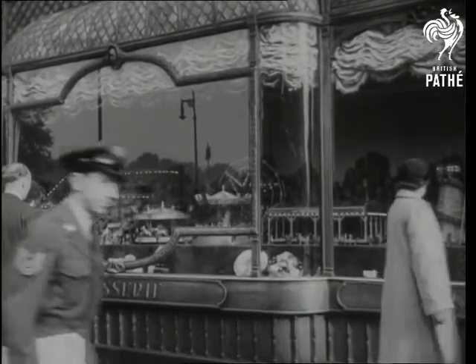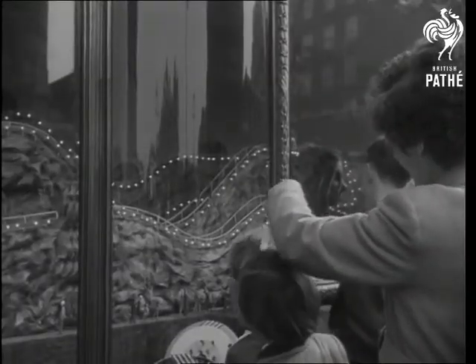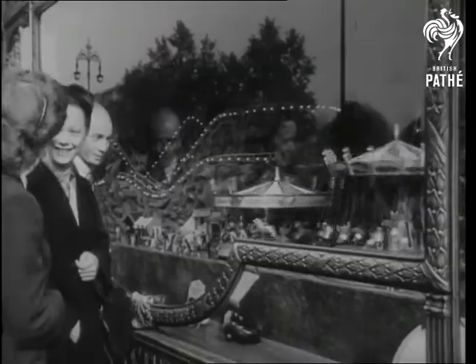So, almost within the shadow of Marble Arch, all the fun of the fair comes to London — a preview of the gaiety which will enliven our streets in coronation year.